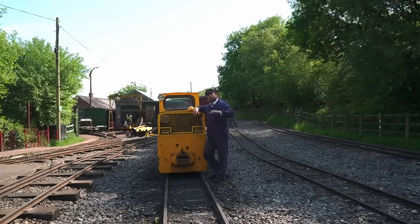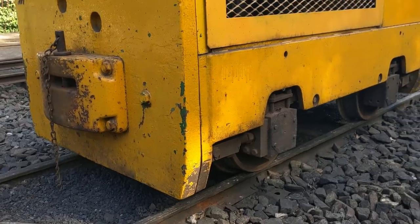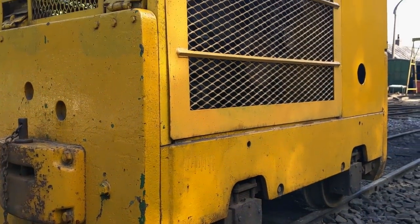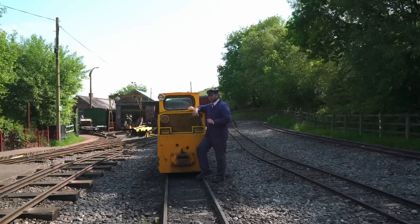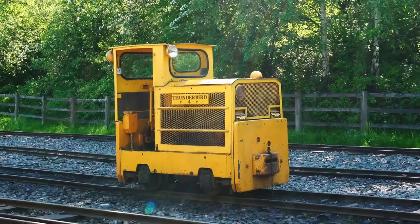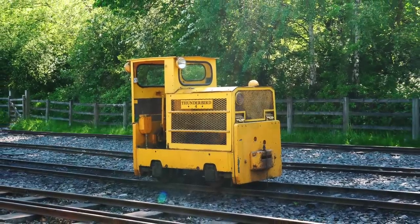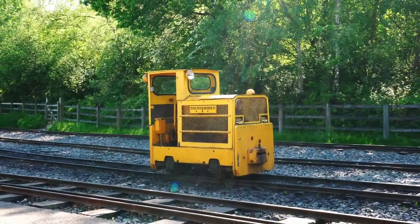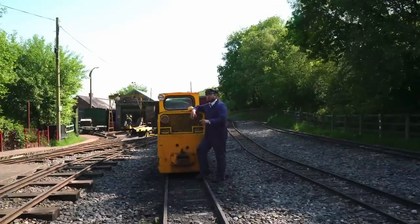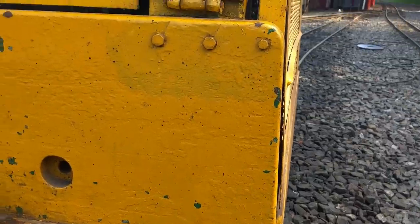This thing was delivered new to Severn Trent Water Authority, going to their Newstead Works in Staffordshire, which was a sewage treatment plant. So this is what it would have spent its life doing — moving around sewage and sludge and that kind of wonderful stuff. It stayed with them but changed location in 1980 and early 1981, going to the Blythe Valley Works, then back to Newstead again. Although it didn't stay there long — in the same year it went to Tunstall Works, where it spent its remaining five years with Severn Trent Water Authority.